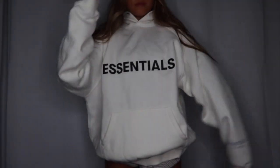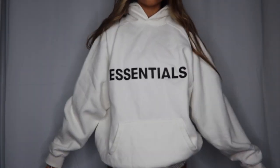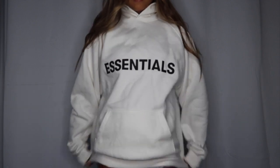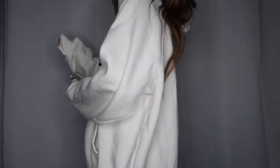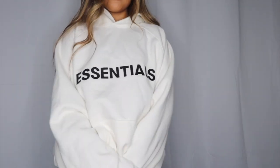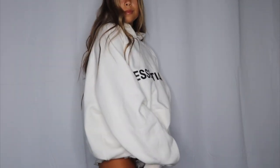Essentials sweatshirt — Fear of God. Everyone who is really into sweatshirts knows about this brand. I wish I got it in a smaller size because I like oversized, but this one is oversized. I got a size medium — normally mediums fit me well, but in this one I'm just swimming. It says Essentials on the hood.